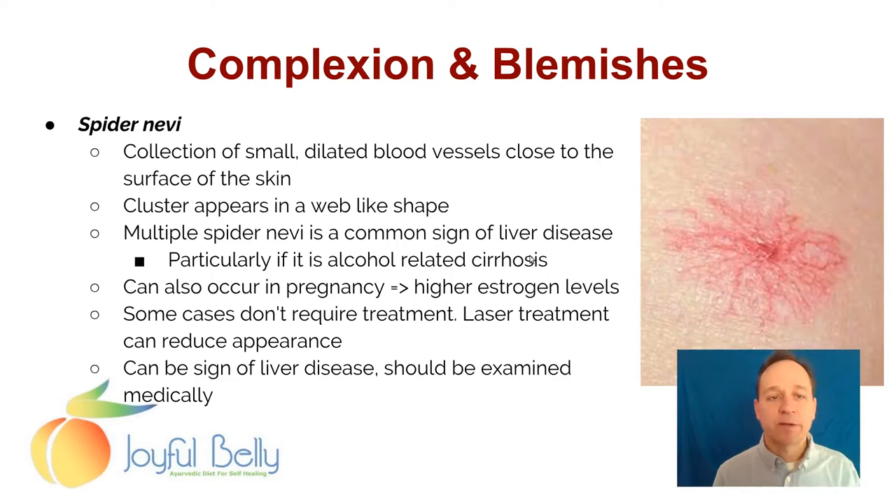Spider nevi — a collection of small dilated blood vessels close to the surface of the skin — appear in a web-like shape. Multiple spider nevi are a common sign of liver disease, particularly alcohol-related cirrhosis. They can also occur in pregnancy due to high estrogen levels. Most cases don't require treatment, though laser treatment can reduce the appearance. Since it could be a sign of liver disease, it should always be examined medically.